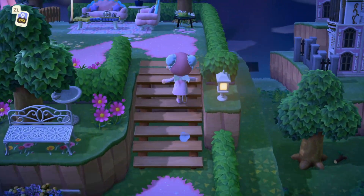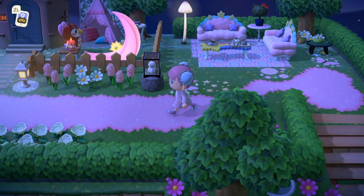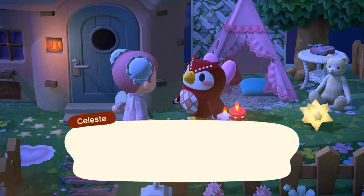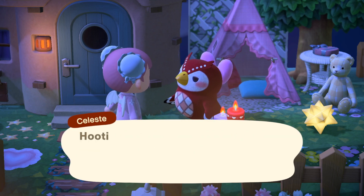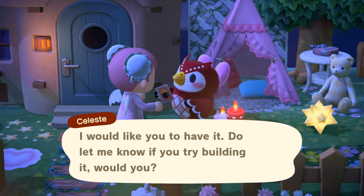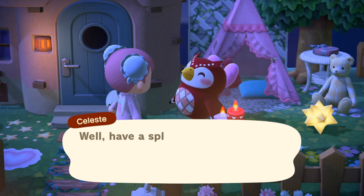I got Animal Crossing in August so I missed out on Wedding Season, May Day, and Museum Day, so I'm honestly kind of excited for the update because I haven't experienced these events before. I know for everyone else they might have experienced this and might not be as happy with the update.